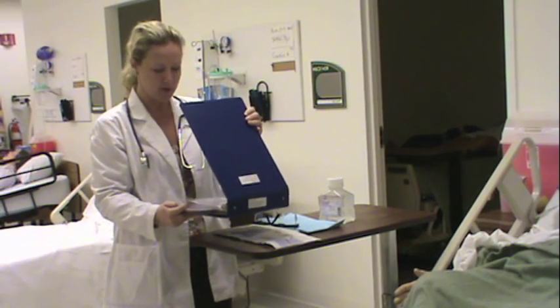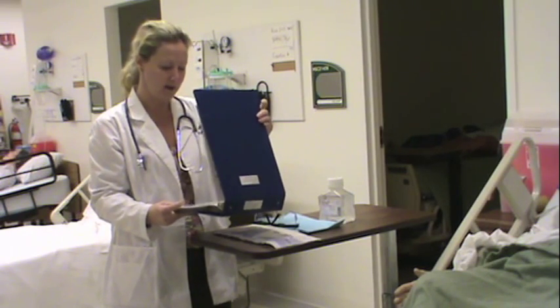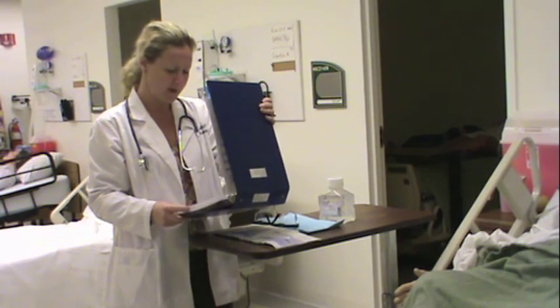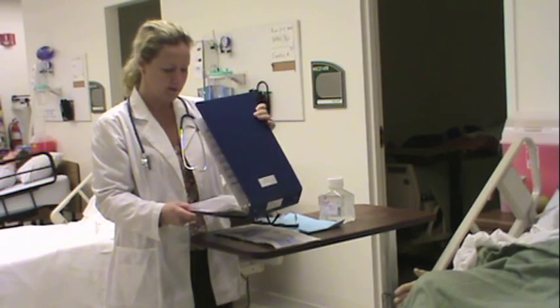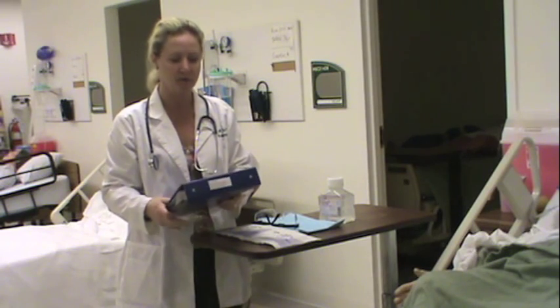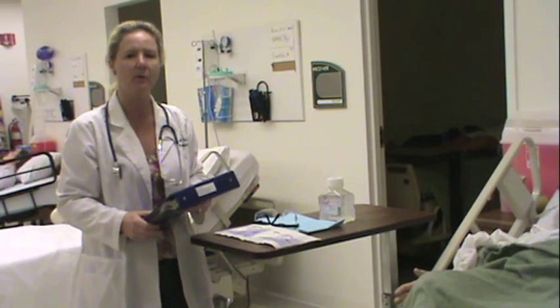Mr. Ito came in with aspiration pneumonia and a history of CVA, and he's been having a little bit of swallowing difficulty. They're going to be doing a swallow eval on him, but right now he's not able to manage his secretions with this pneumonia. I was told in report that they've been needing to suction him about every two hours, so I'm getting ready to go in and assess.